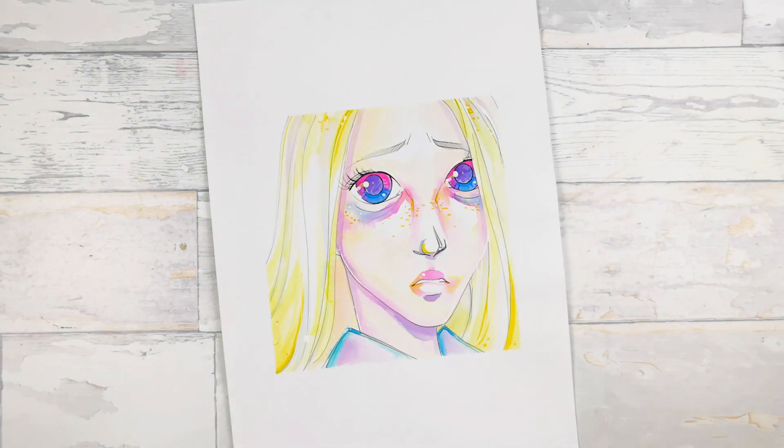I really like this one — it's so different from my style, but I really like it. I made it using Clean Color Real Brushes from Kuretake. It's really delicate and I also really like that it's in a square format.